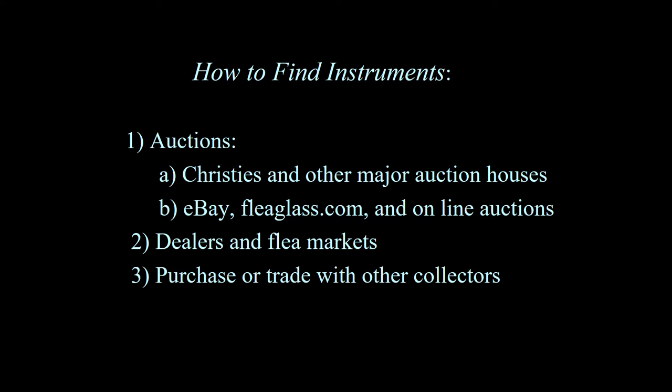One of the first questions asked by collectors is how do I find instruments? The first response is to think about auctions. Christie's and Sotheby's used to have regular medical antique auctions, but neither do that anymore. There are auctions by major auction houses, but usually on an irregular basis — you have to check the internet to find out when medical antiques are being auctioned. Probably the easiest way is through eBay and the internet. FleaGlass.com is a very good way to find instruments as well. If you look at my website in the resource section — collectmedicalantiques.com — I have a list of all the dealers along with their email addresses.